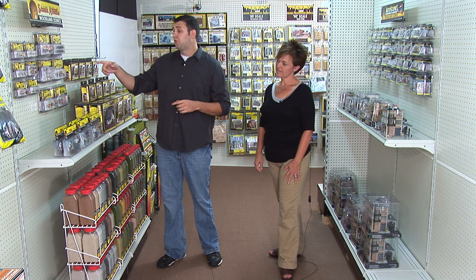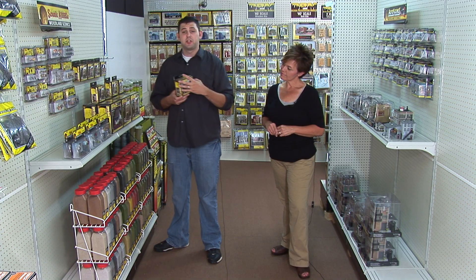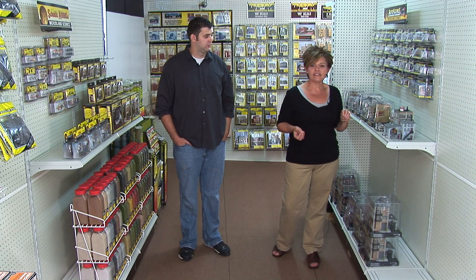We have O scale road crew, which features six figures with shovels, hand picks, and... hand picks? I guess it's hand picks. Next we have N scale planners feedin' steed. All of our auto scenes... I forgot.